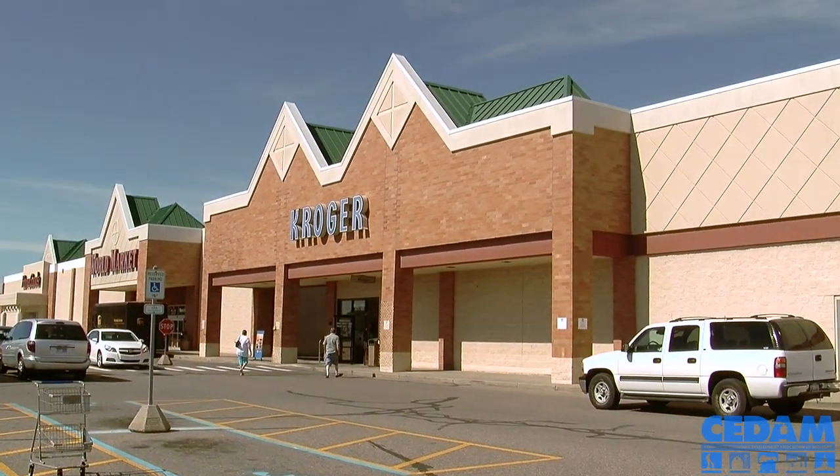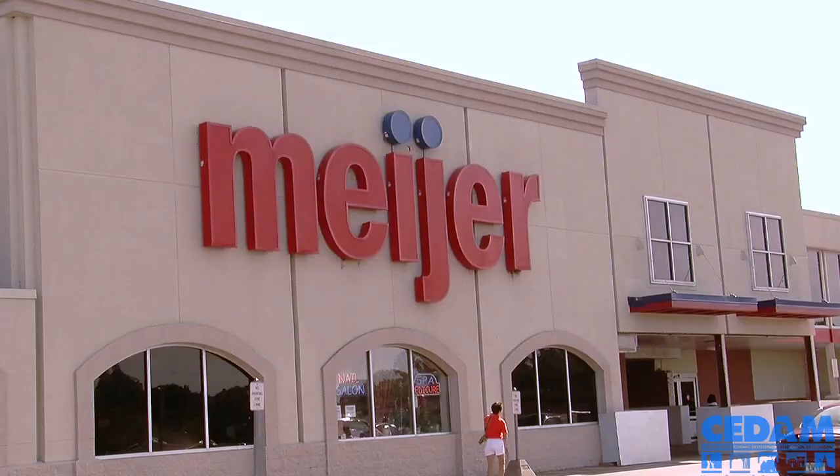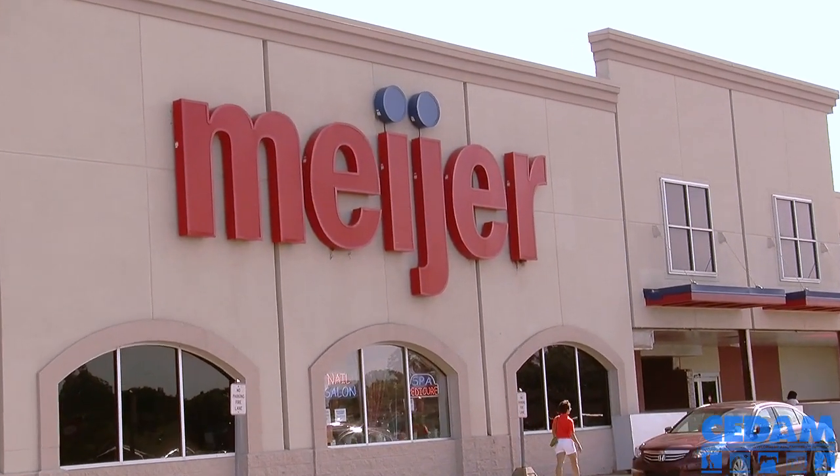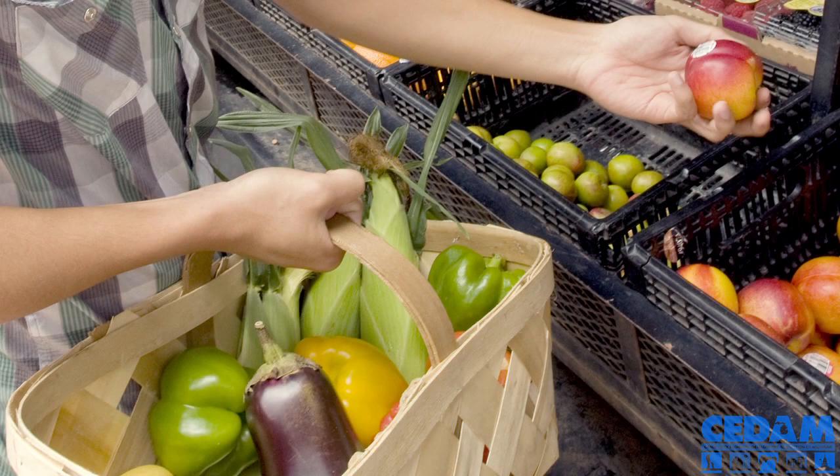You must be watching the register as things are rung up, and if a certain coupon doesn't work and you wouldn't have wanted that item at that price, then ask them to return it. It's really not an issue for the store to be willing to do that, and we don't want you to end up spending money and feeling regretful on the way out of the store.